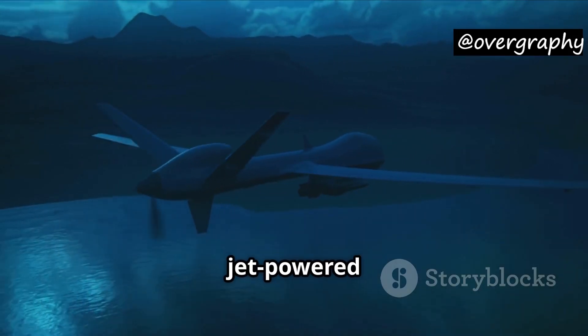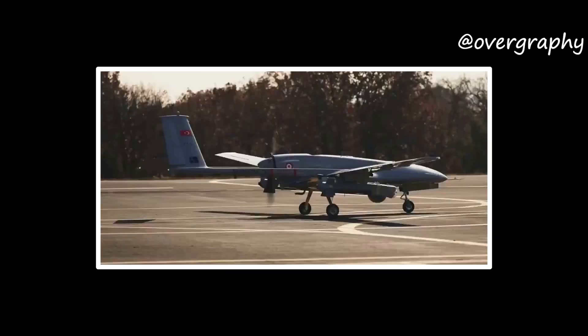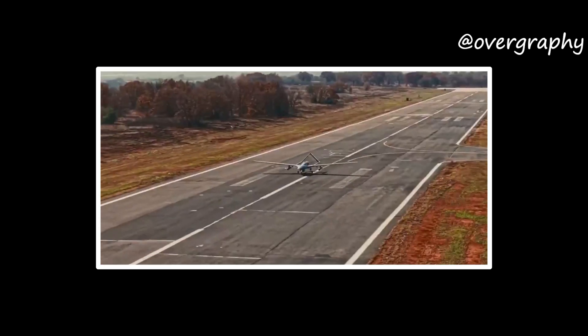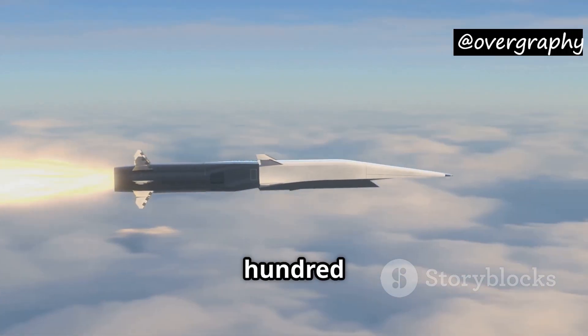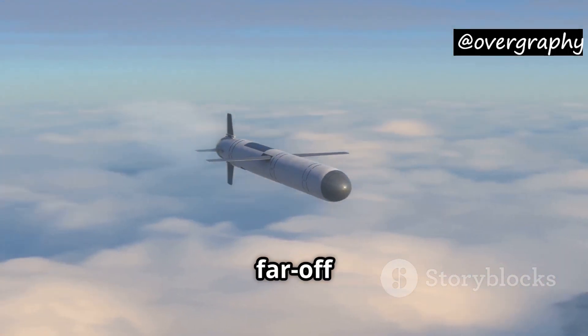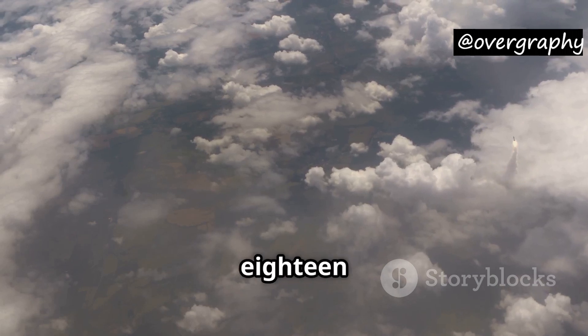It is a lightweight jet-powered cruise missile, specifically made to be launched from drones like Bayraktar TB2 and Akinci. Weight: 30 kilograms, so it's quite small and easy to carry. Length: 1.8 meters. Speed: over 600 kilometers per hour. Range: 200 kilometers, which means it can hit far-off targets without putting the drone at risk. Altitude: it can fly up to 18,000 feet.